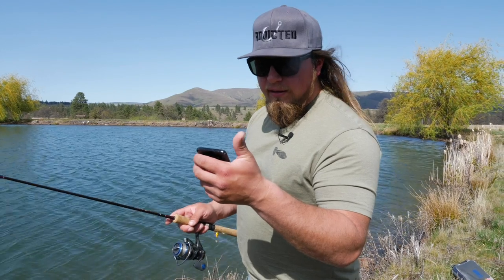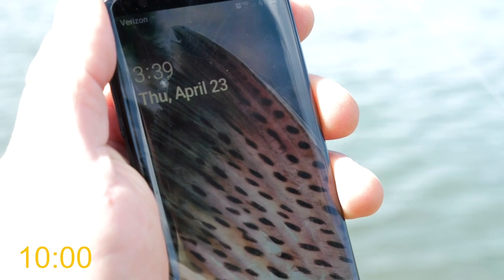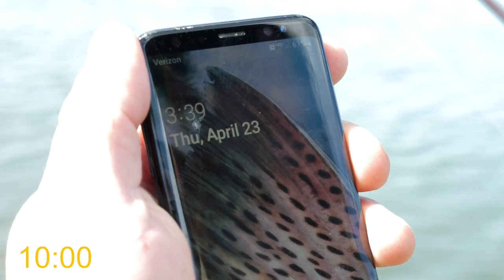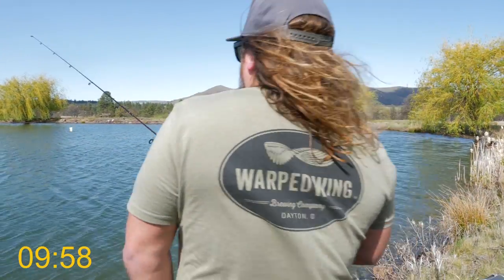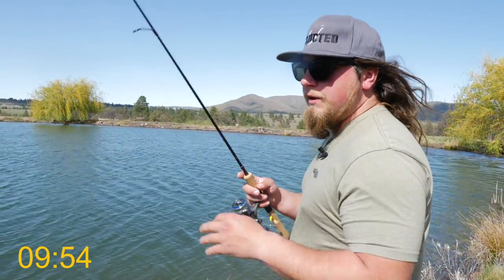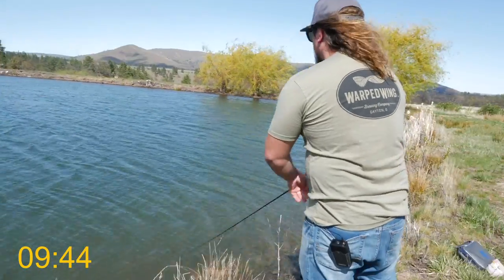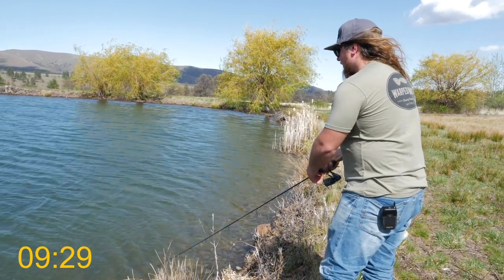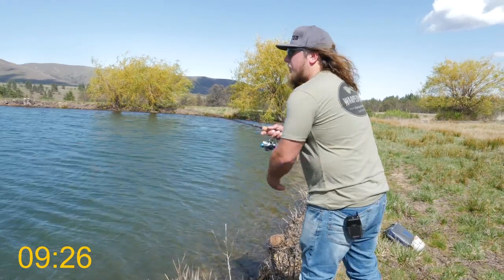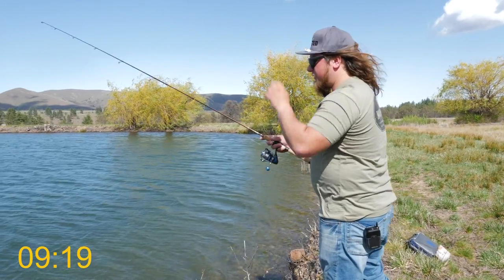Alright everybody, it is 3:40 on the dot. We'll wait for it to hit 3:40 and then go time — we're starting with the Panther Martin, the old faithful. This is my favorite spinner, gold blade, black body. This wind is definitely going to be a little bit of a trial today, but I think that's where the Panther Martin might dominate — it's going to be able to cast a lot easier in this wind.